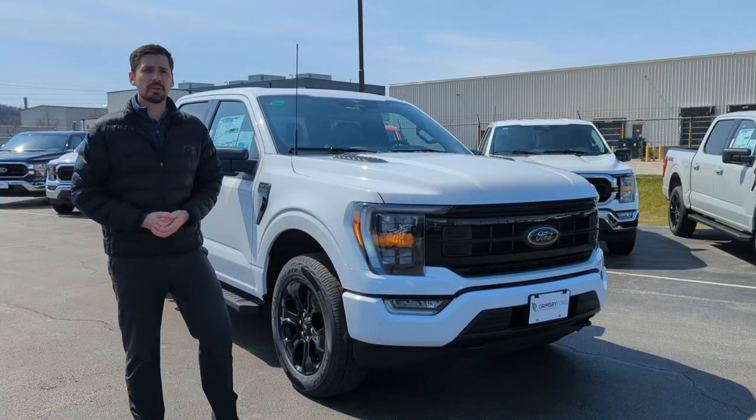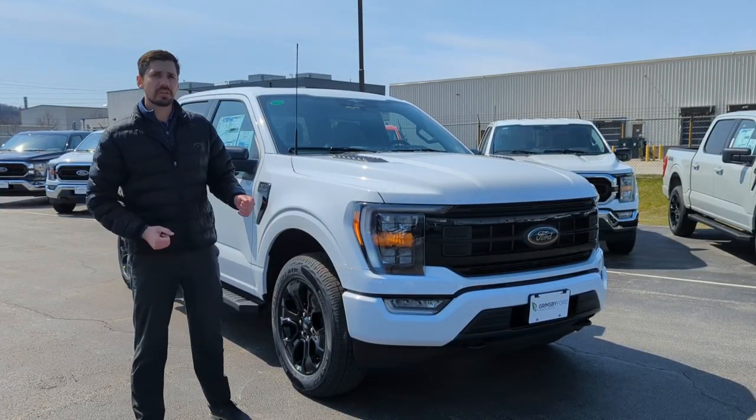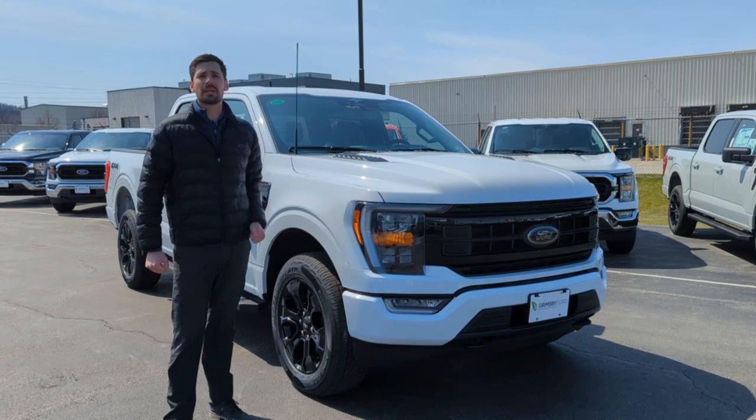How's it going everybody? This is Cole down here at Grimsby Ford. Today I'm going to give you a sneak peek at our XLT Black Appearance.